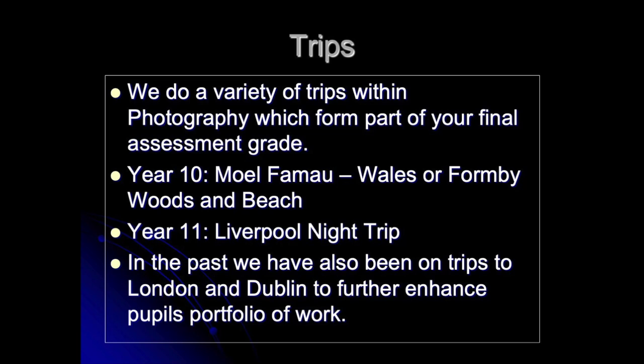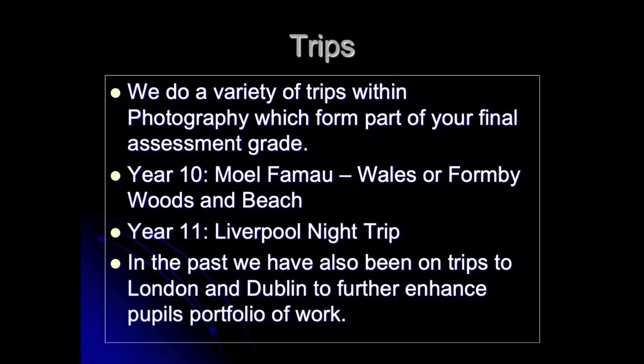We offer lots of different trips at GCSE Photography. In Year 10 we go to Wales, Formby, or Lunt. In Year 11 we do the night photography trip, and in the past we've also done trips to London and Dublin to enhance pupils' portfolios. We haven't been able to do trips for the last couple of years due to COVID, but we are hoping to reintroduce those going forward. Please do not choose this option just based on a trip though.